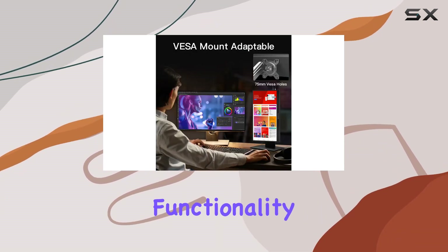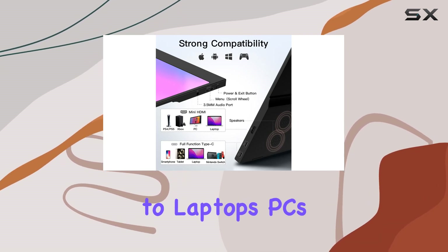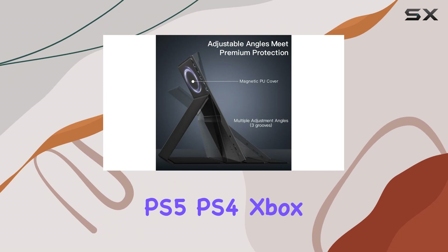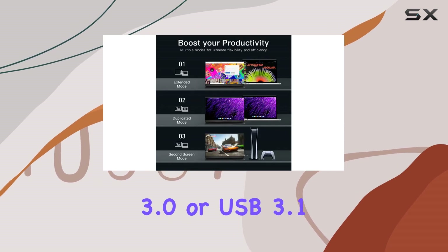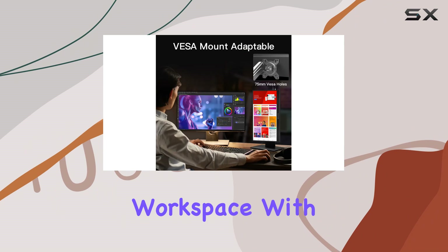Setting up is a breeze with plug-and-play functionality through USB Type-C or HDMI, offering seamless connectivity to laptops, PCs, MacBooks, smartphones, PS5, PS4, Xbox, and Switch. Note that Thunderbolt 3.0 or USB 3.1 Type-C DP Alt Mode is required for compatibility.